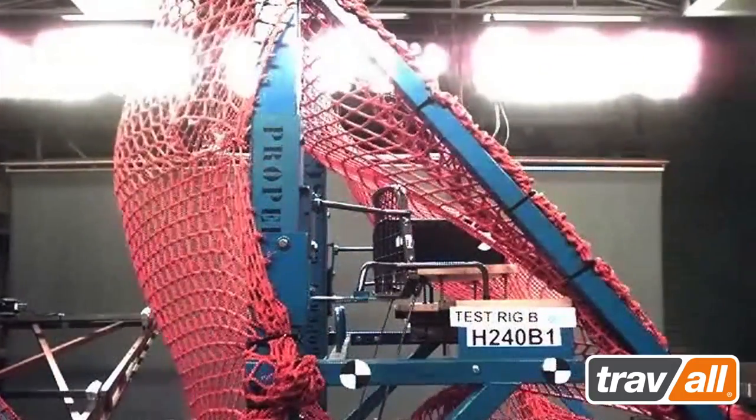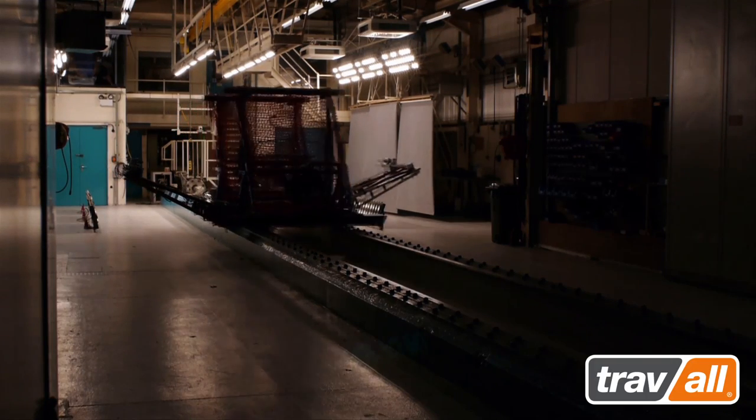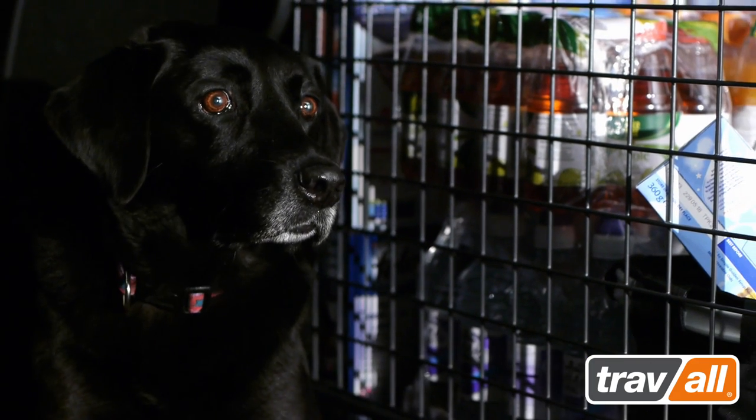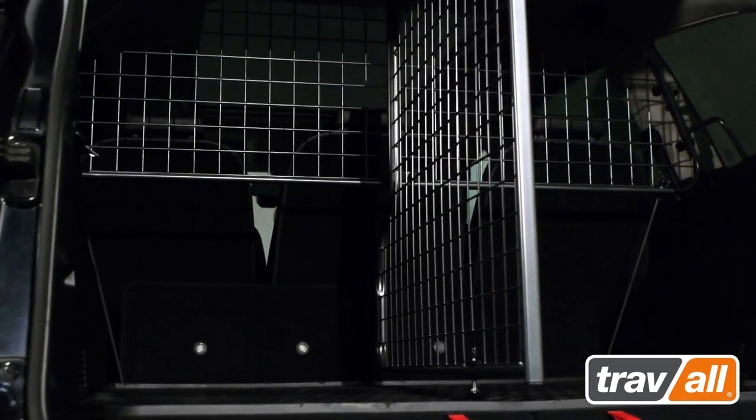These tests prove that fitting a Travol dog guard to your vehicle will provide the best possible protection from the danger of unsecured pets and luggage. Whilst universal dog guards may offer an initial cost saving, the safety and security benefits of a Travol vehicle-specific dog guard are priceless.